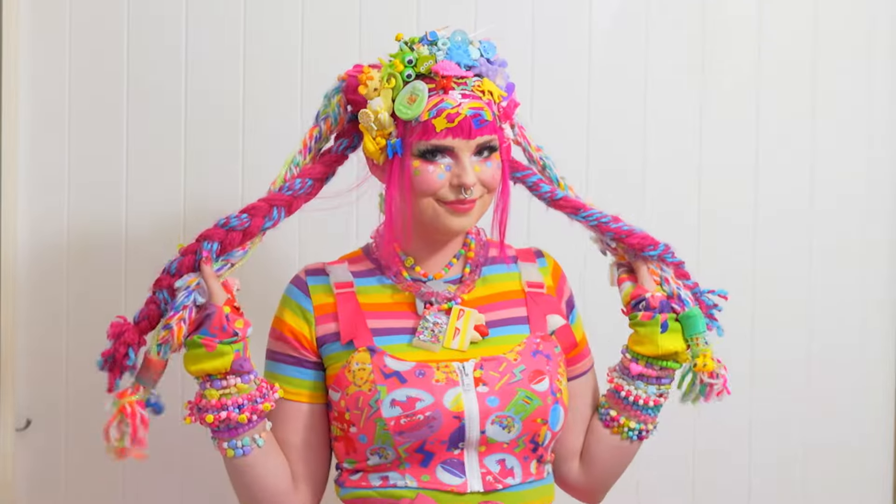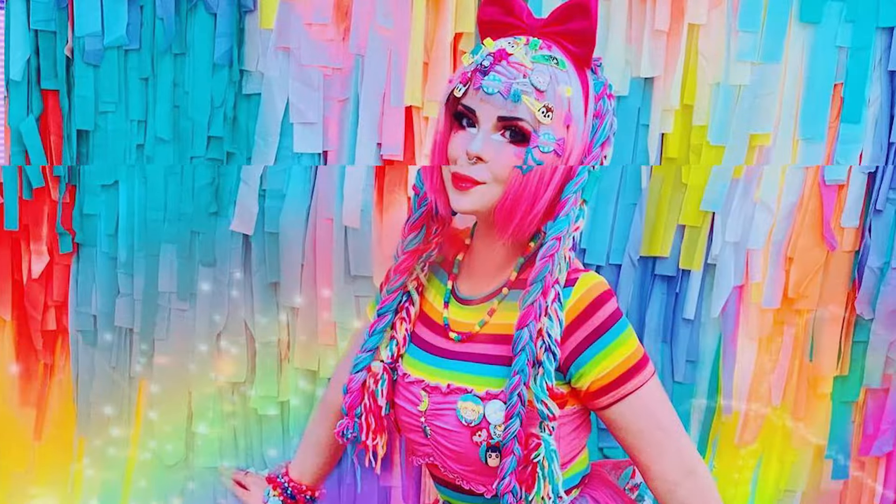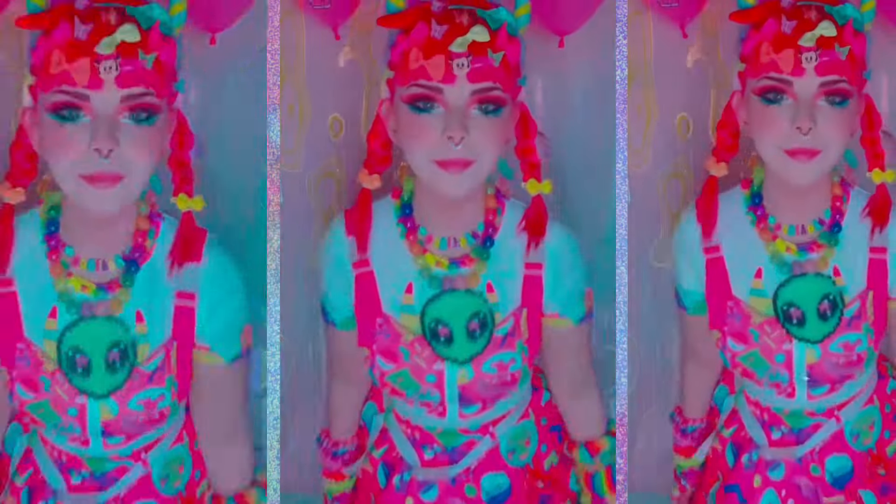My name is Zeno and I would describe my style as rainbow decoral. It is decoration, it is expressive colours, it is bright colours, it's really fun and I was immediately drawn to it.